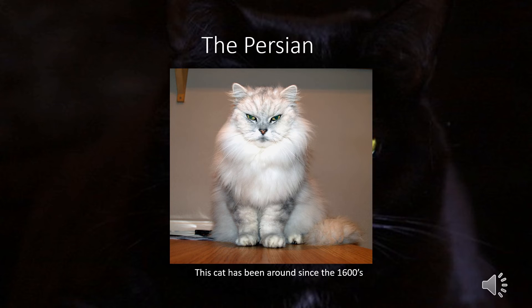The Persian's health concerns are the same as the Exotic breed, including kidney disease and difficulty breathing. The main care requirement is daily brushing, as their long hair tangles easily. They are okay with children as long as they are gentle and not loud, and the same applies for dogs.